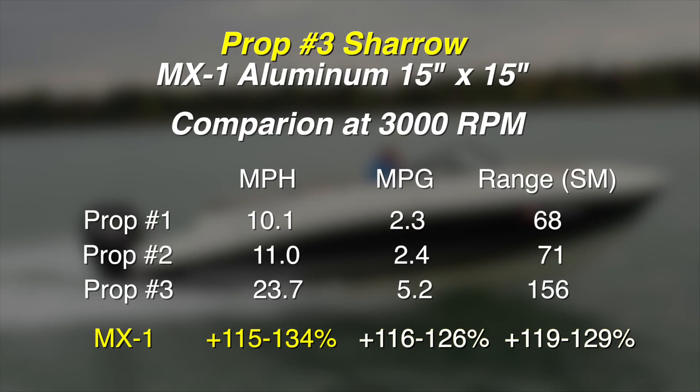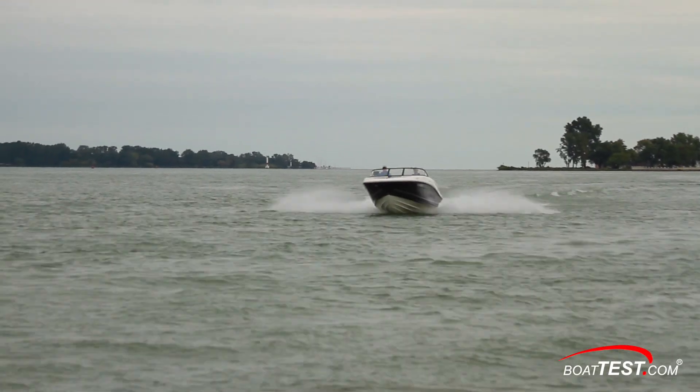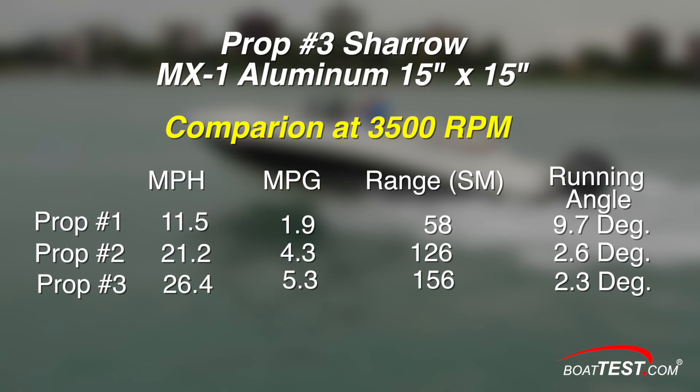The Shero MX-1 prop doubles the speed, miles per gallon, and range of the other two props while they wallow, pushing water, trying to get over the hump and on plane — even though the prop pitch was only 15 inches. At 3500 RPM, prop number two got on plane, while prop number one was still struggling along, pushing its bow wave.